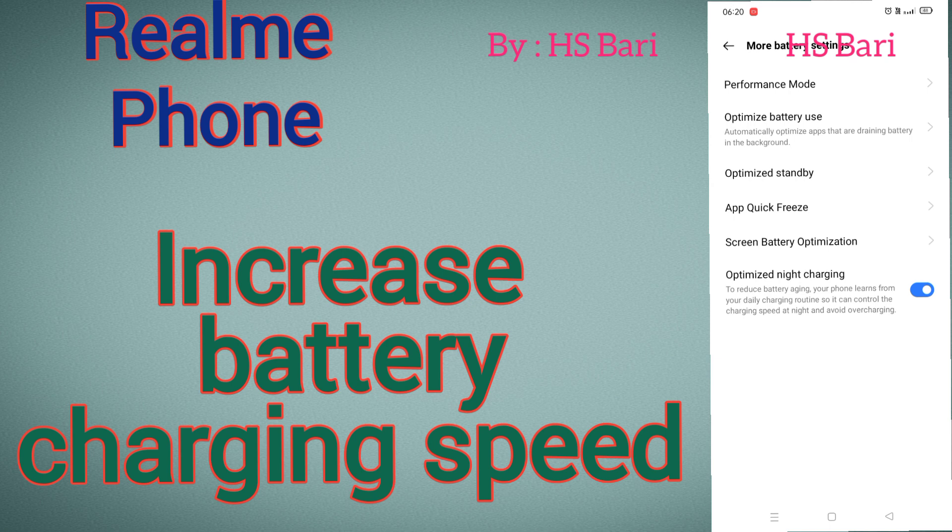Leaving it disabled during night charging will be harmful for your battery. So I hope friends this video is helpful for you. If it is helpful, don't forget to subscribe to my channel. Thanks for watching, bye bye.